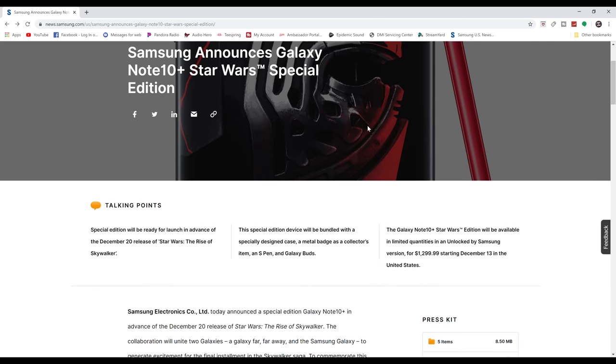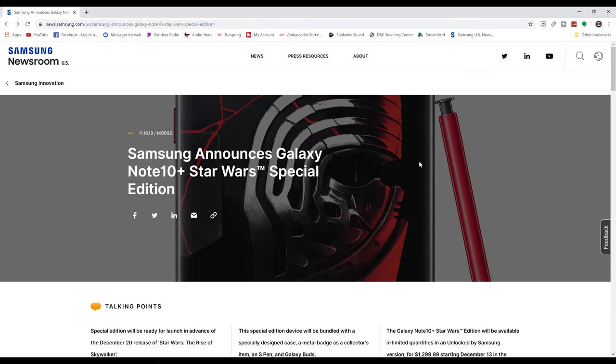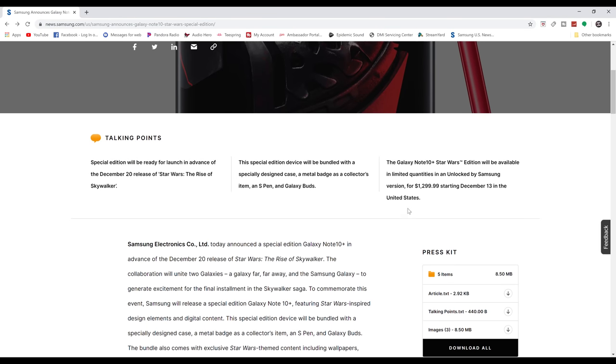Over here on the Samsung newsroom website, you can see there's a new special edition. The three main talking points are: the special edition will be ready for launch in advance of the December 20th release of Star Wars: Rise of Skywalker; the device will be bundled with a special design case, a metal badge as a collector's item, an S Pen, and Galaxy Buds — mostly in red and black as the theme; and the Galaxy Note 10 Plus Star Wars Edition will be available in limited quantities, unlocked by Samsung, for $1,299, starting December 13th in the United States.